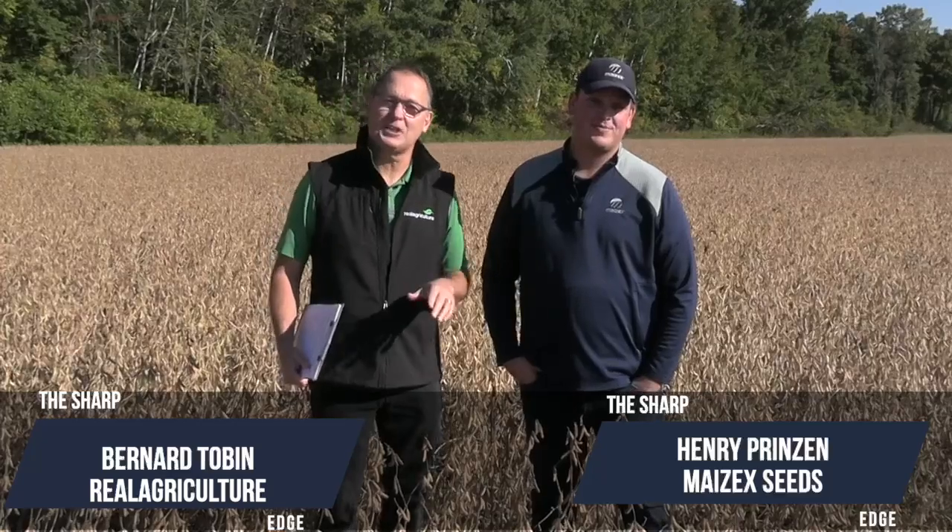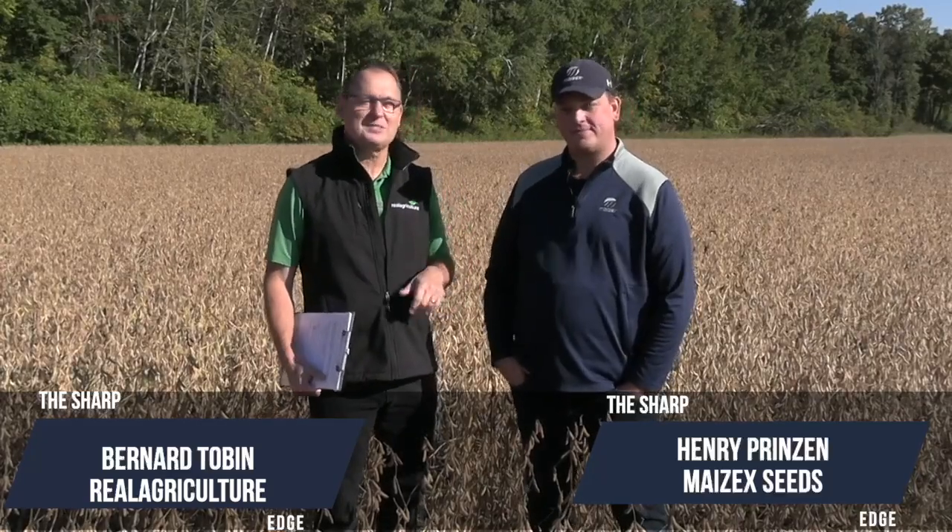I'm Bernard Tobin and welcome to The Sharp Edge. Today I'm down in Norfolk County catching up with Mazix agronomist Henry Prenzen.